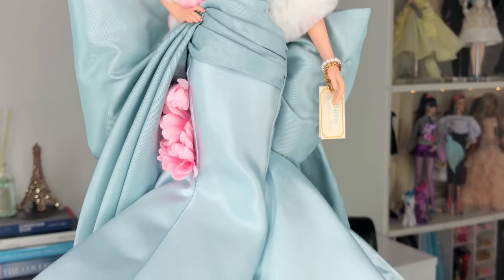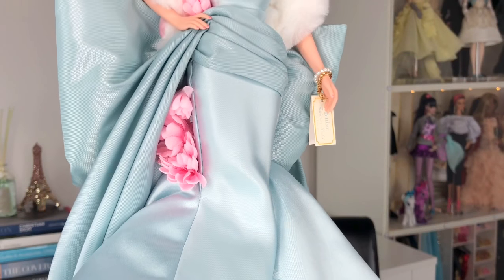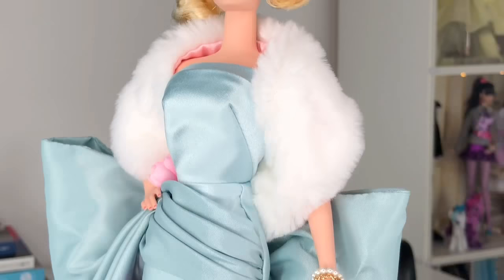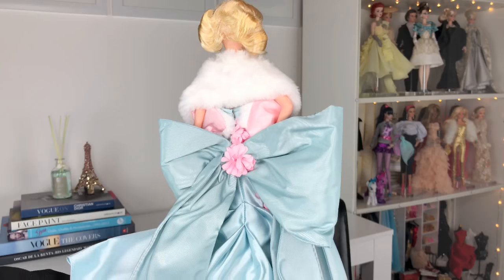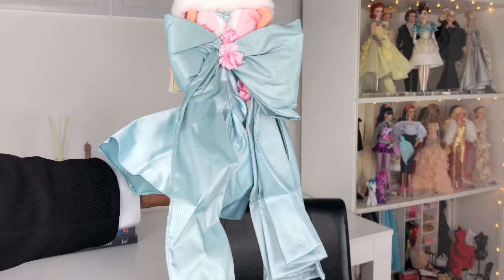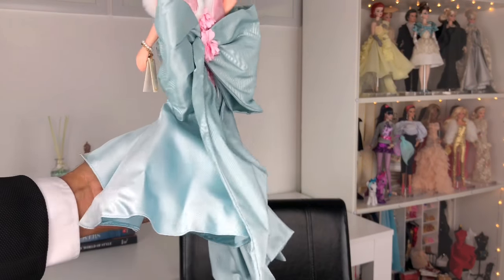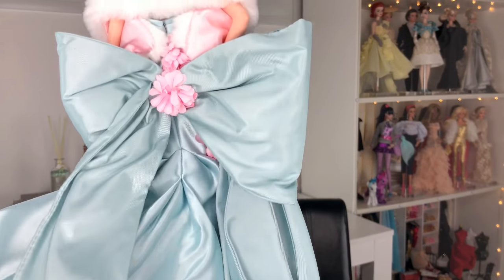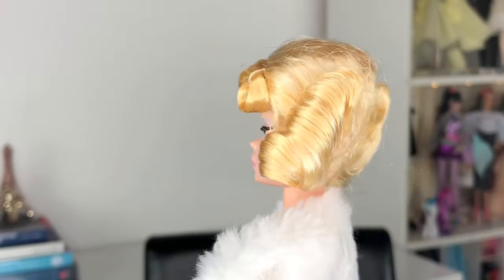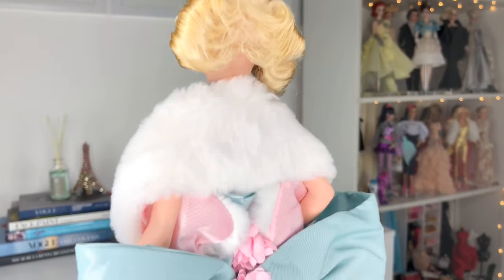I love the contrast of this beautiful icy blue with that pink. Look at her gorgeous hands and the gorgeous jewelry — so, so beautiful. Here she is from the back. It's going to look so beautiful once it's all pressed. She has lots of box hair going on here — she has been sitting in this box for 18 years, so I am not mad at her for that.